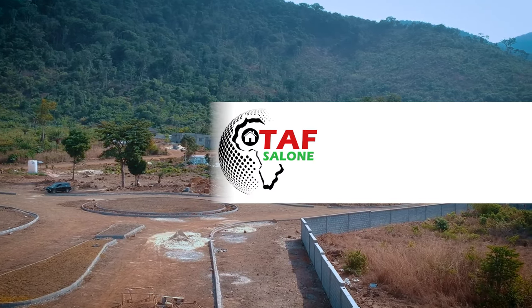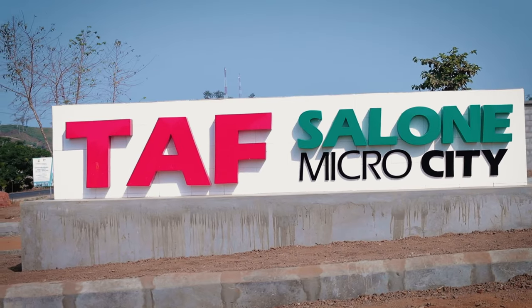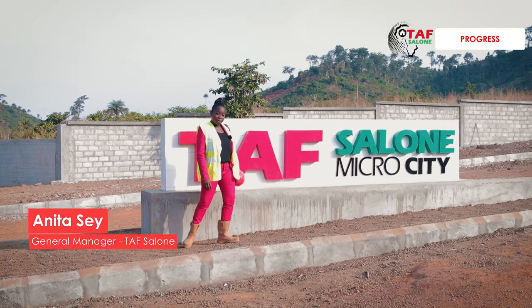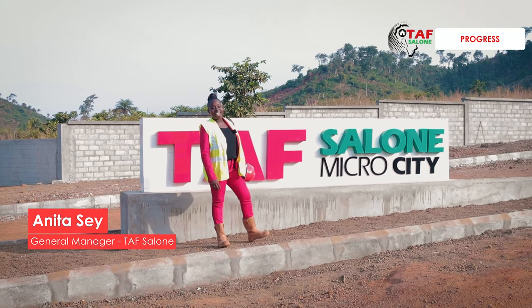Welcome back to Taft Salon. We are around mid-March now, and as you know,